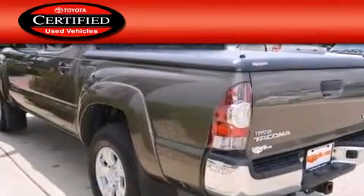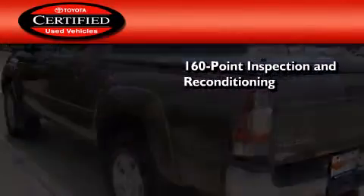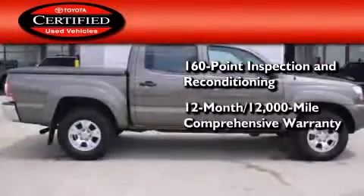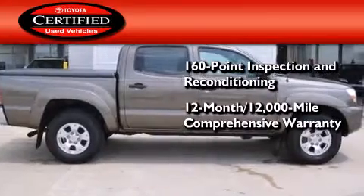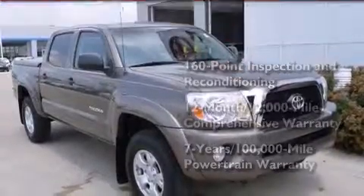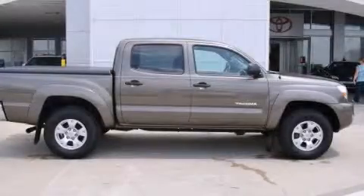Toyota's certification includes a 160-point inspection and an extensive reconditioning process, plus a 12-month 12,000-mile comprehensive warranty and a 7-year 100,000-mile powertrain warranty. This vehicle is sure to sell fast. Call and arrange your test drive today.